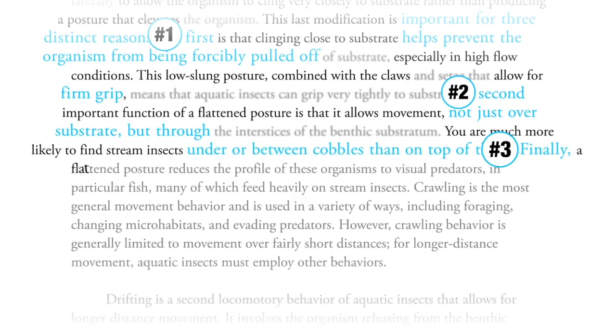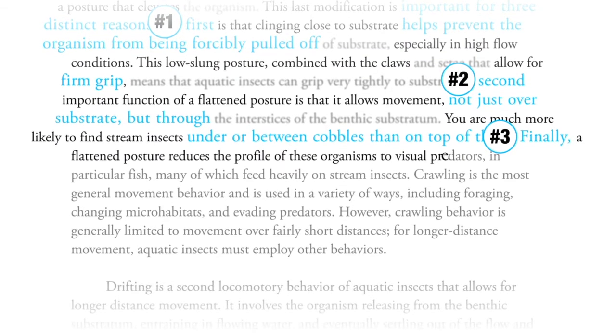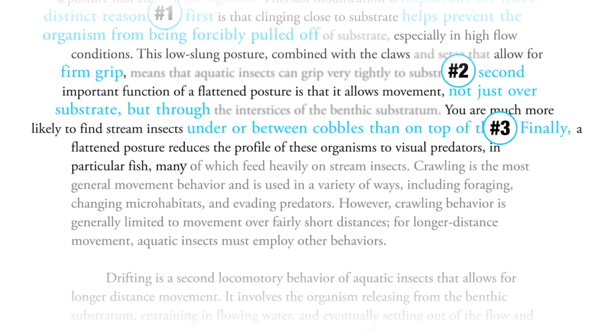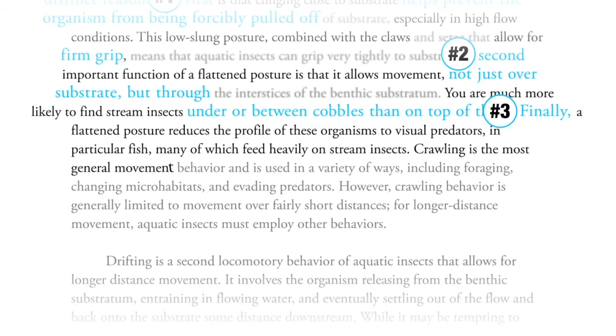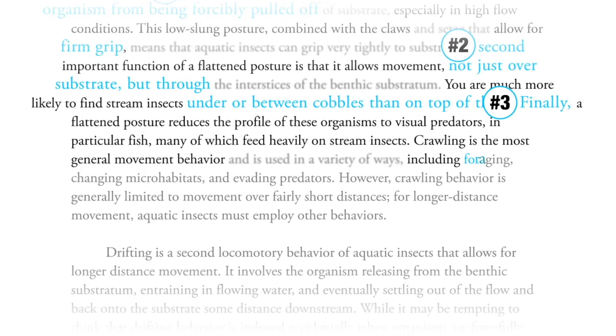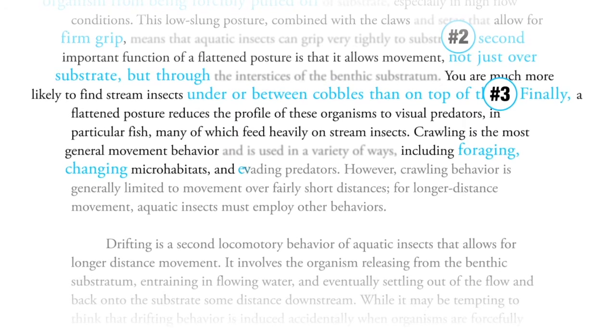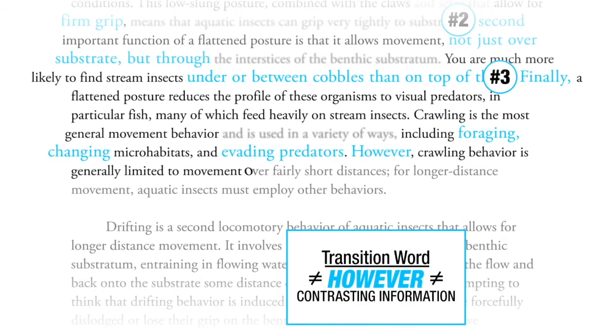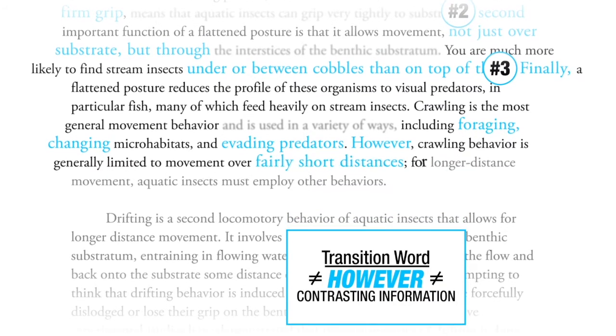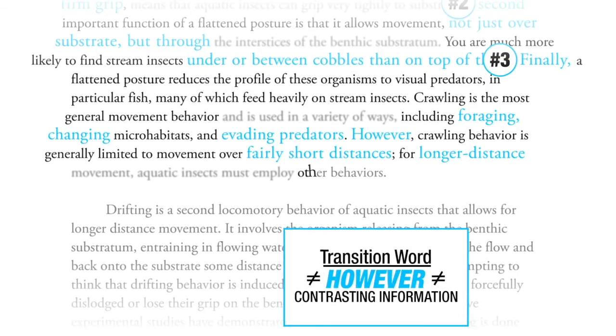Finally, a flattened posture reduces the profile of these organisms to visual predators, in particular fish, many of which feed heavily on stream insects. Crawling is the most general movement behavior, including foraging, changing microhabitats, and evading predators. However, crawling behavior is generally limited to movement over fairly short distances; for longer distance movement, other behaviors are used.